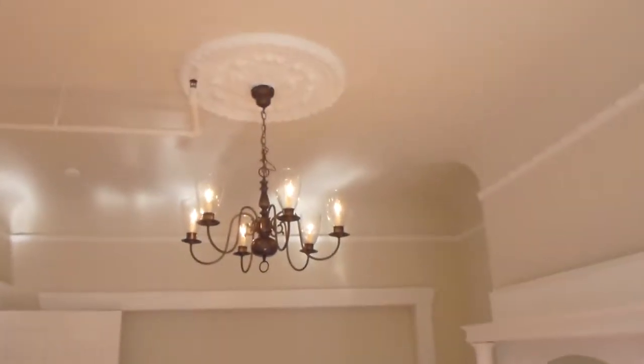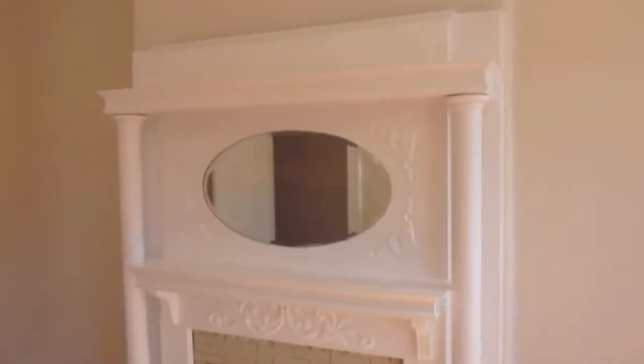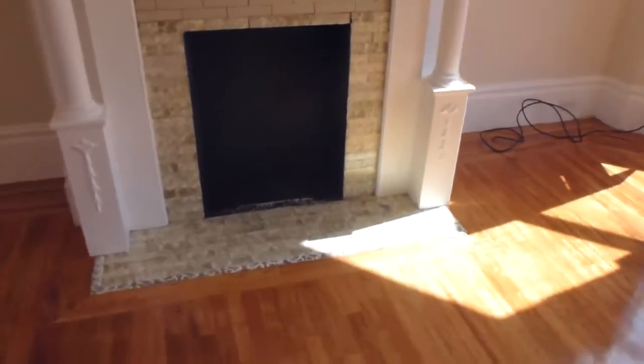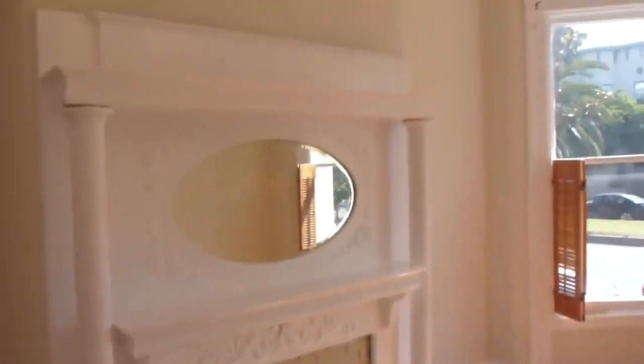There's hardwood floors throughout. This room has a period ceiling medallion and the original fireplace with a mantle — it's just a decorative fireplace. There's some of the original woodwork in place.